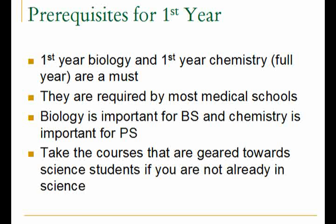Some schools have variations on first year biology, chemistry, and physics courses. For example, my school has a physics course that is geared towards non-science students. But if you do intend to write the MCAT and pursue medicine, you should be taking the courses that are geared towards science students, even if you are enrolled in social sciences or arts.